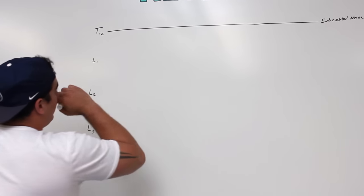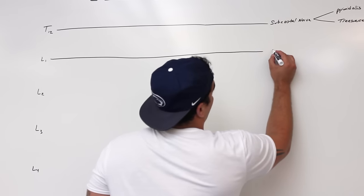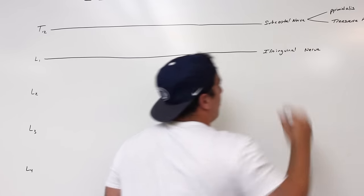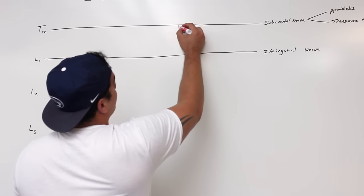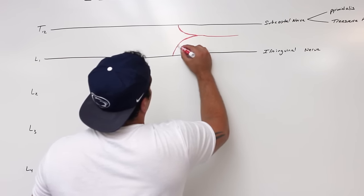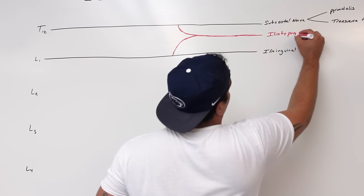L1 is going to be important because one of the main things coming off L1 is going to be the ilioinguinal and the iliohypogastric. The primary nerve coming off L1 is going to be the ilioinguinal nerve. There's another nerve which is actually going to pick up some of the fibers from T12 and also some fibers from L1, and it forms the iliohypogastric nerve.